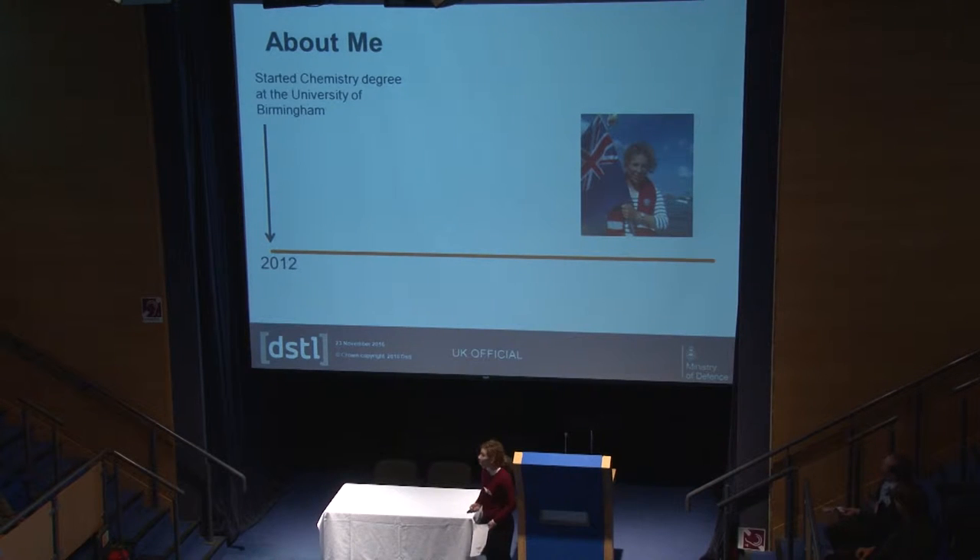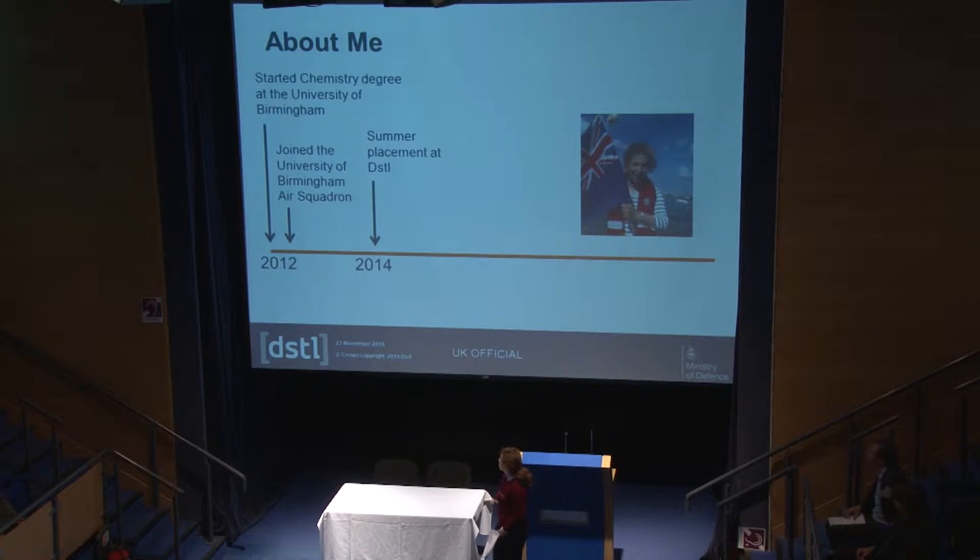In 2012, I started a chemistry degree, and then I joined the University of Birmingham Air Squadron, which gave me a really good insight into the careers available in the military and what life is like in the Air Force. From there, I started a summer placement at DSTL, where I worked in capability analysis and benefit of investment, looking at high-level problems and assessing whether something is worthwhile to have as a capability.